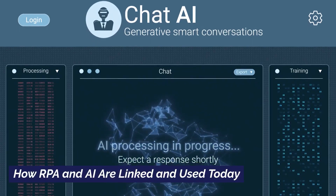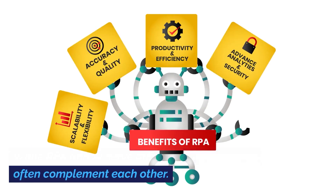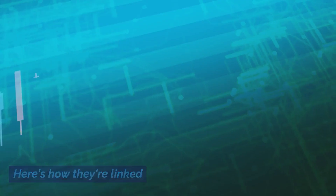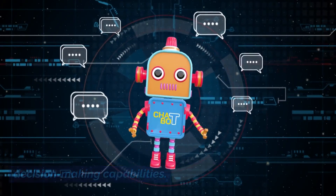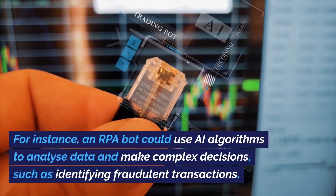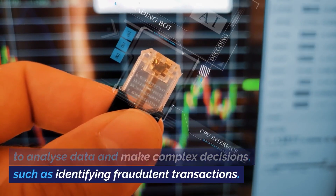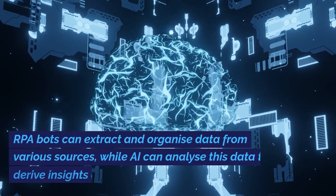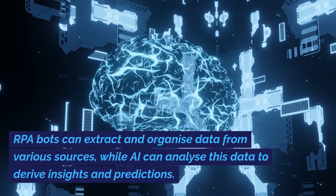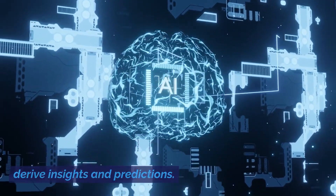How are RPA and AI linked and used today? While RPA and AI serve different purposes, they often complement each other. Enhanced Decision Making: AI can provide RPA bots with intelligent decision-making capabilities. For instance, an RPA bot could use AI algorithms to analyze data and make complex decisions, such as identifying fraudulent transactions. Data Processing: RPA bots can extract and organize data from various sources, while AI can analyze this data to derive insights and predictions.